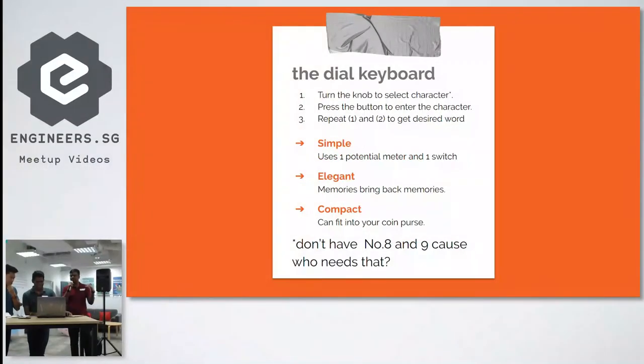It's elegant — memories bring back memories. Look at this. Retro, man. Retro. And most of all, it's compact. You can just fit it in your coin purse, or you can put it in your mouth and walk away.